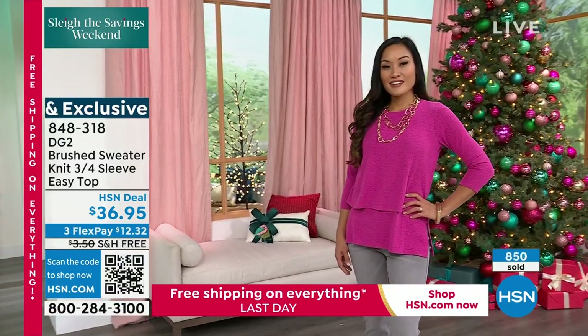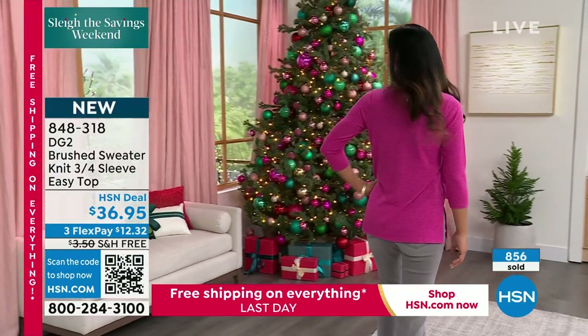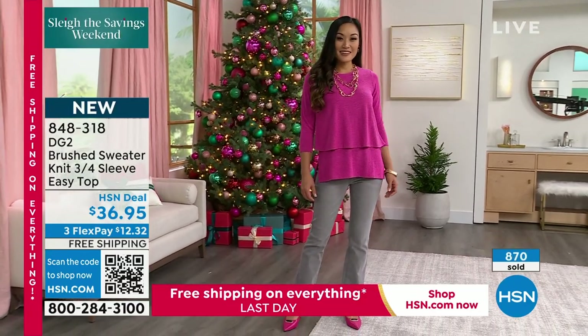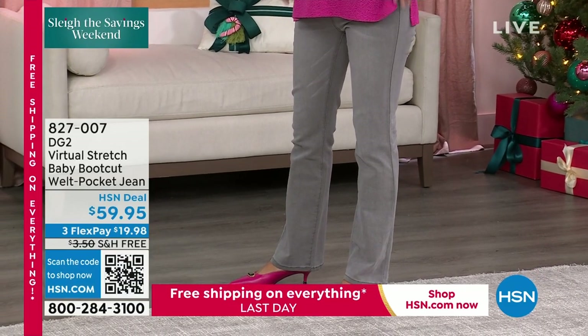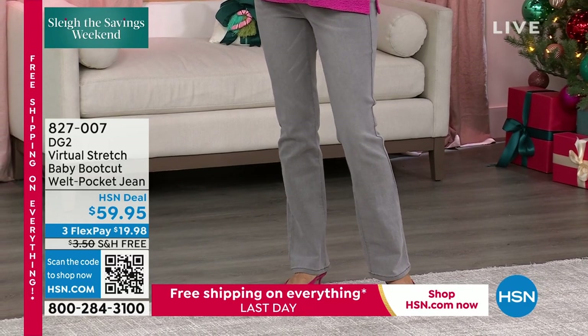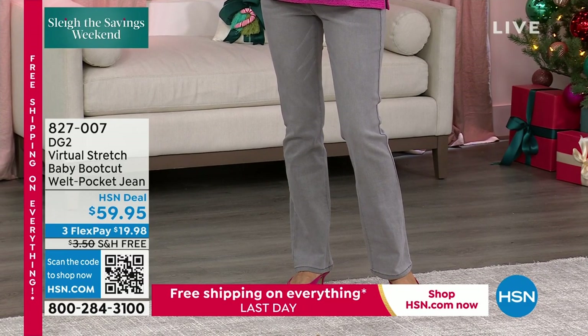We're going to be at that thousand mark right around the corner. There are hundreds, so I know we have close to 400 people calling. Do not hang up. 848-318 is the number. Black and the gold and the rhubarb are the three that are way out in the lead. We're moving to just back in stock — it's the baby boot.